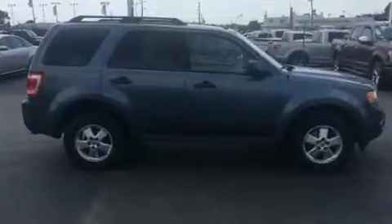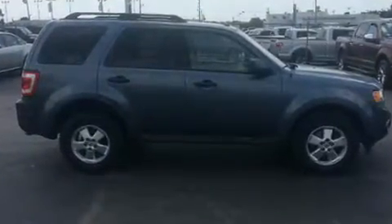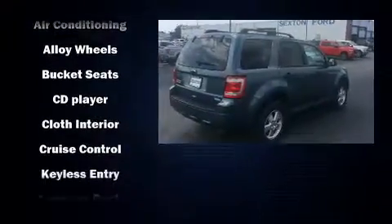Top features include front fog lights, a leather steering wheel, an automatic dimming rear-view mirror, remote keyless entry, and cruise control.